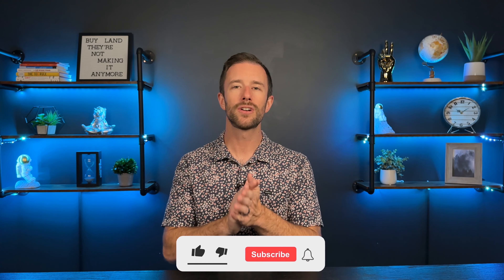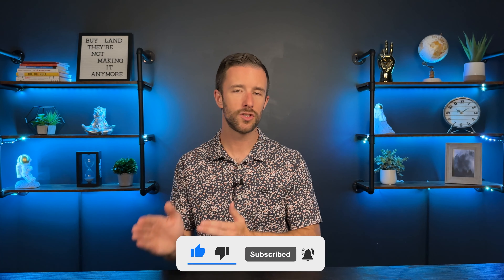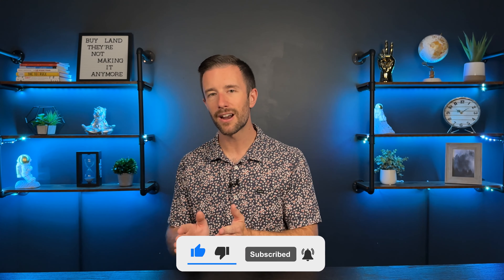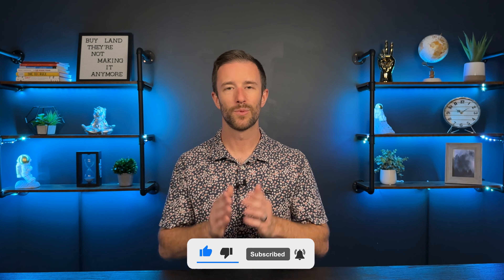I hope you enjoyed today's content. If you did, make sure to hit that like button, leave a comment below with any questions you might have, and hit that subscribe button so you don't miss out on future videos. I'm here to help you break out of the 9 to 5, gain financial freedom, and grow wealth with real estate. We'll see you next time.